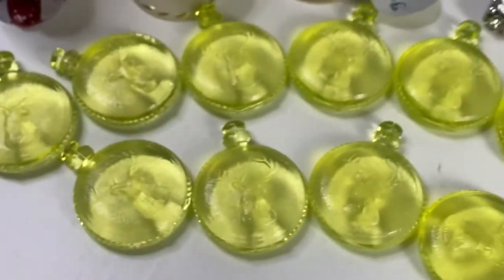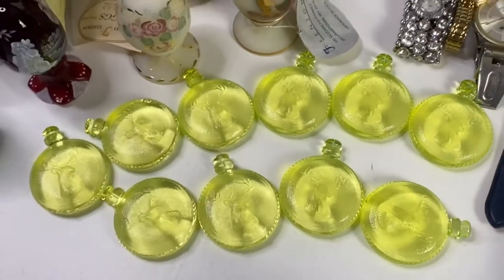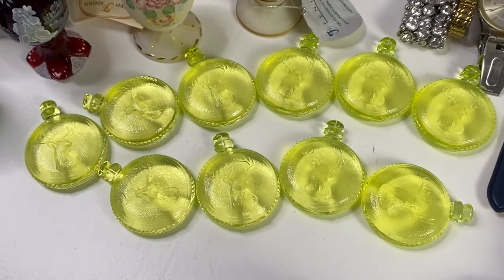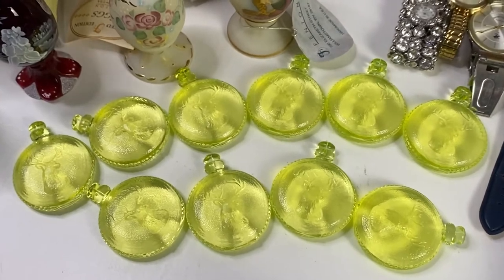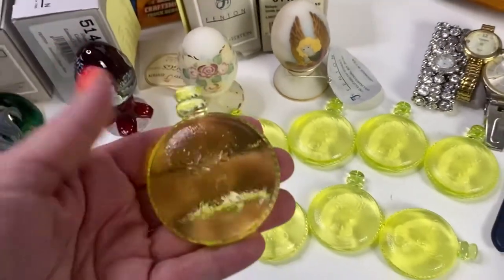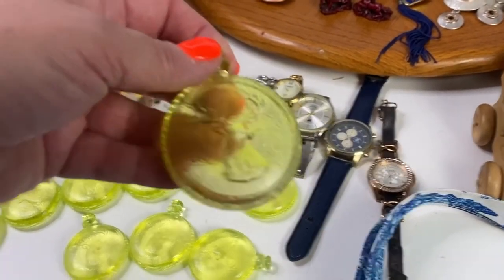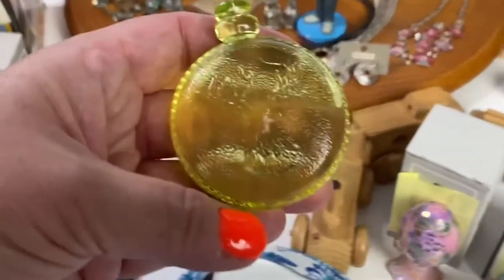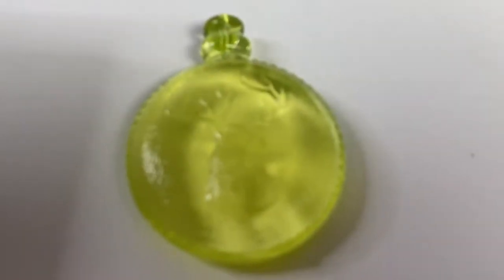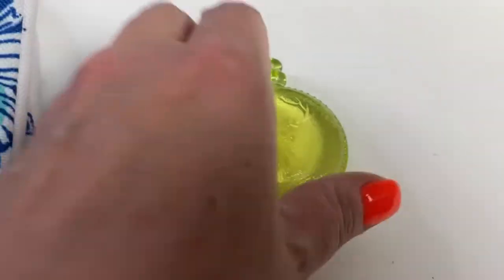The next lot was Vaseline glass pocket watches. If you're not familiar, Vaseline glass has uranium in it — Vaseline glass has a yellow tint in daylight and uranium glass has a green tint. I had 10 of these with a buck design on them. Check the auction review to see them under a black light.